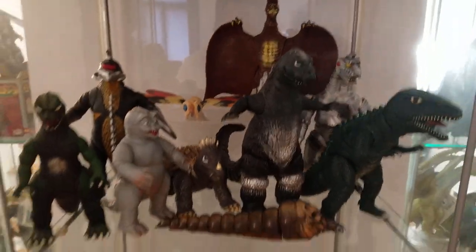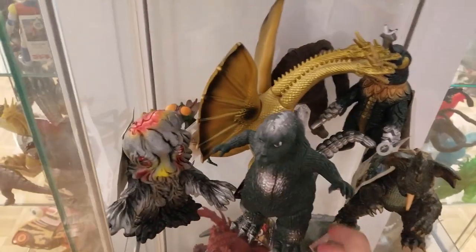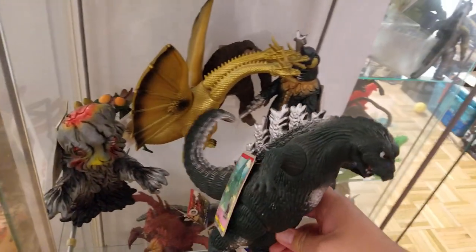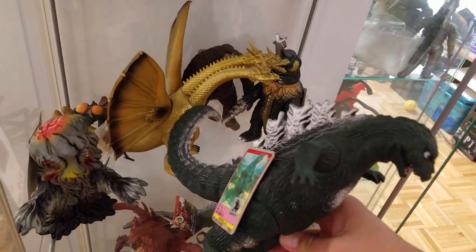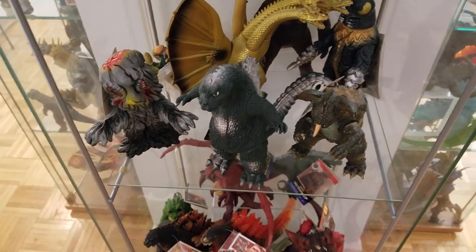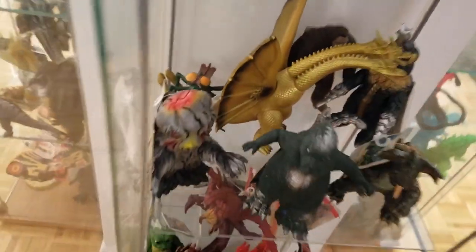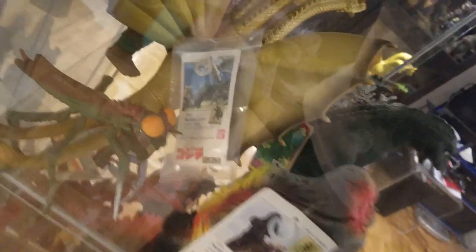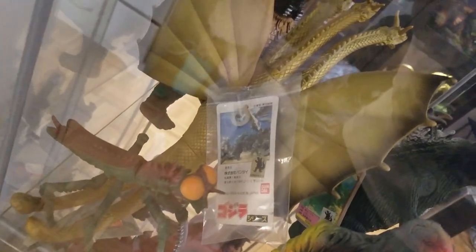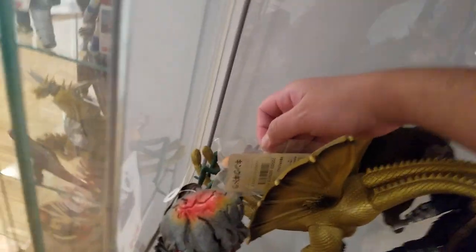I'm pointing at the Mechagodzilla Bandai — this is actually the first Japanese Godzilla toy that my dad bought for me, from Forbidden Planet, which started this whole 30-year journey of collecting. So the Imperial started it and then the Mechagodzilla really catalyzed it. This shelf is more Showa — the Bandai 64 plastic tag Godzilla with Hedorah, Baragon, Megalon, King Kong, and Kamacuras in the corner. And yet again another King Ghidorah — as you can tell, I like King Ghidorah a lot. This is the Destroy All Monsters tag, which is the rarest Bandai you can get in terms of tagged Bandais released for the general public.